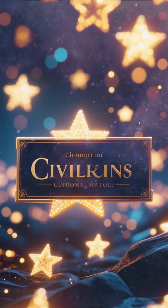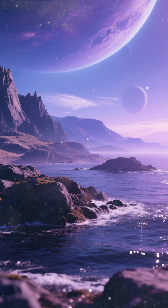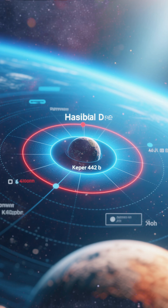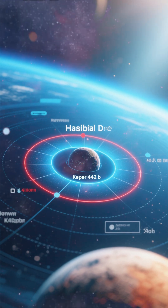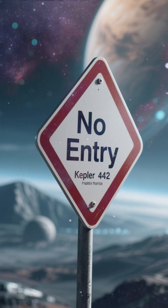Number 6 is Kepler-442b. It's a rocky planet with a mass similar to Earth's, and it has a liquid water ocean. But it's not in the habitable zone of its star, so it's either too hot or too cold, so we can't live there permanently.